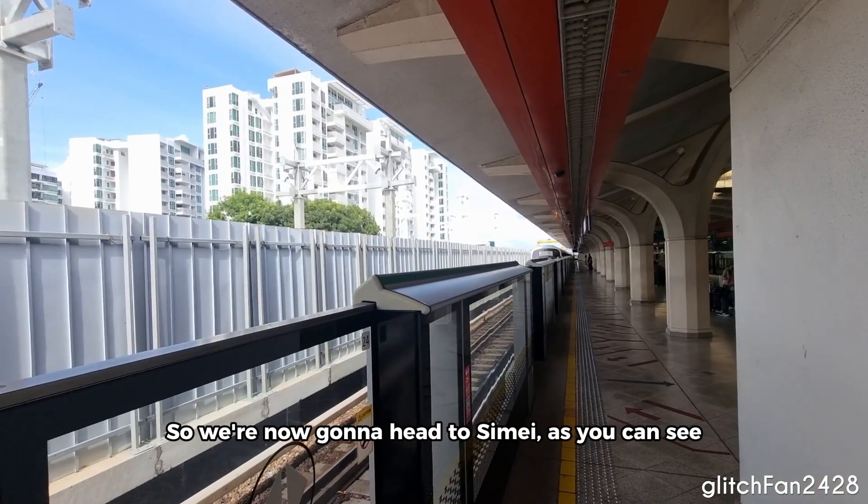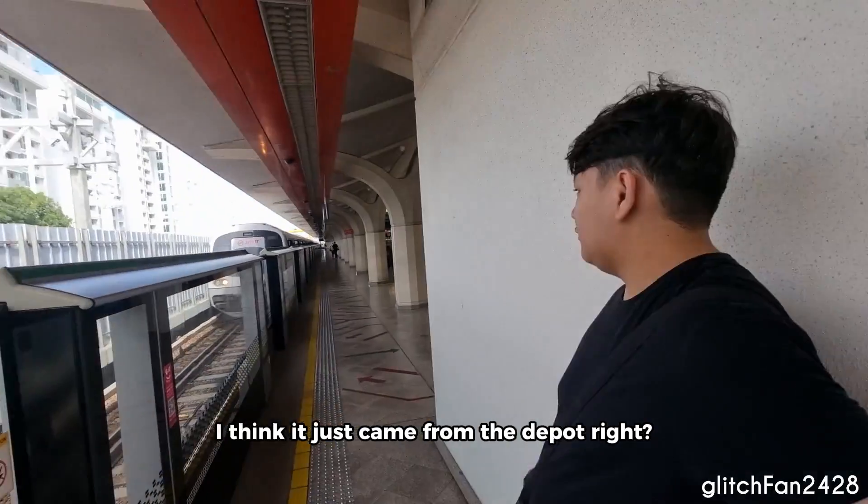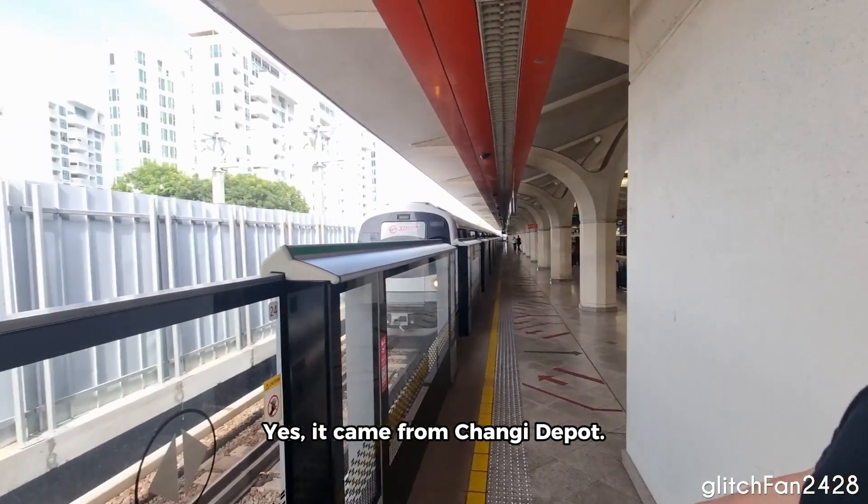So we're now going to head to see them. As you can see, there's a train coming the wrong way, might I add. I think it just came from the depot, right? Yes, it came from the Chinese depot. I see.